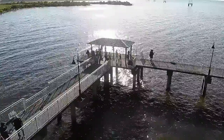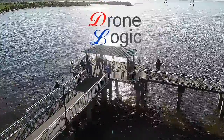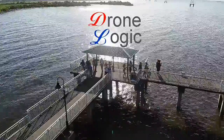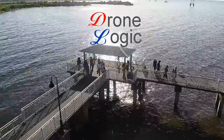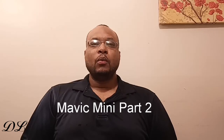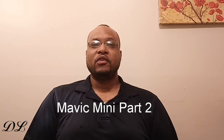So the Mavic Mini — who is it for? Part two coming right up. What's up, all you drone maniacs, welcome back to Drone Logic for your drone and tech related info from my point of view.